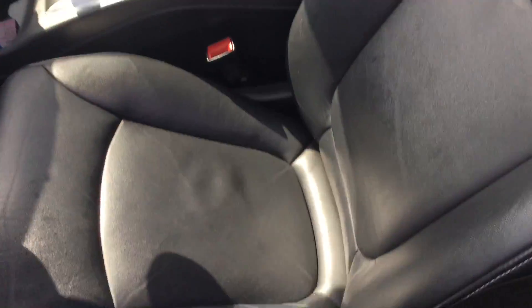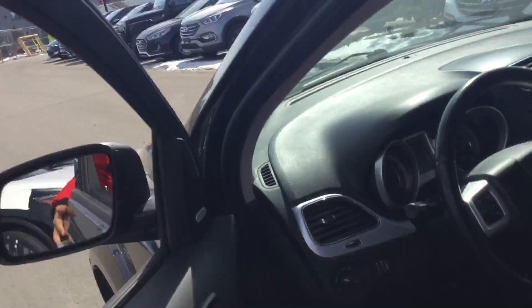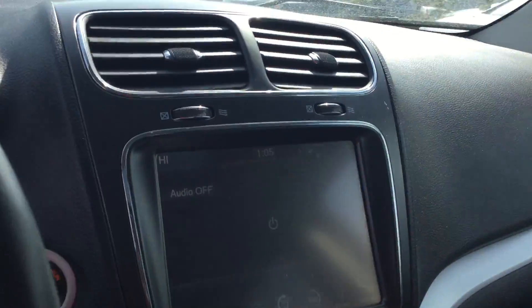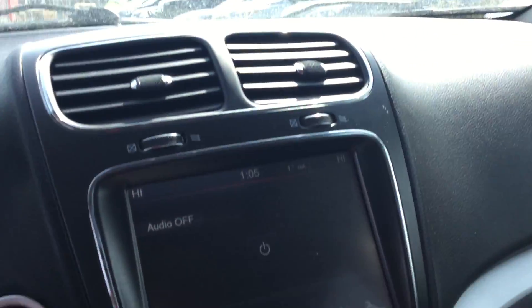Here's the inside. Nice leather seats. Sunroof as well. And you have a nice touchscreen display with dual climate control, Bluetooth, cruise control, and backup camera.